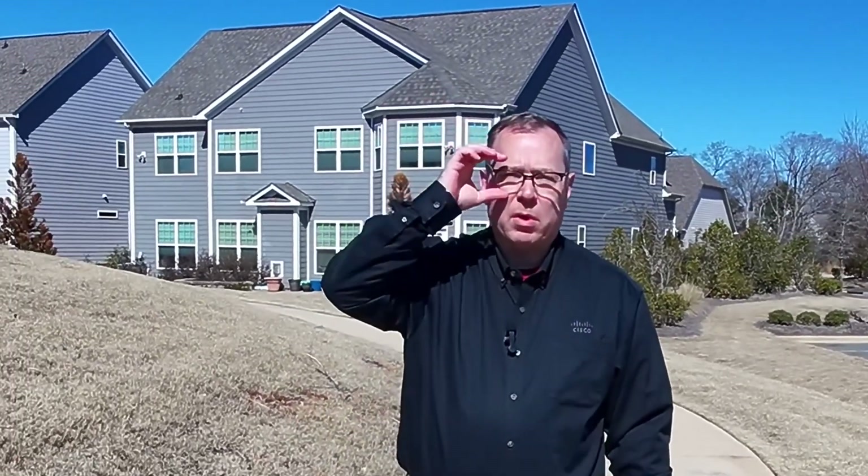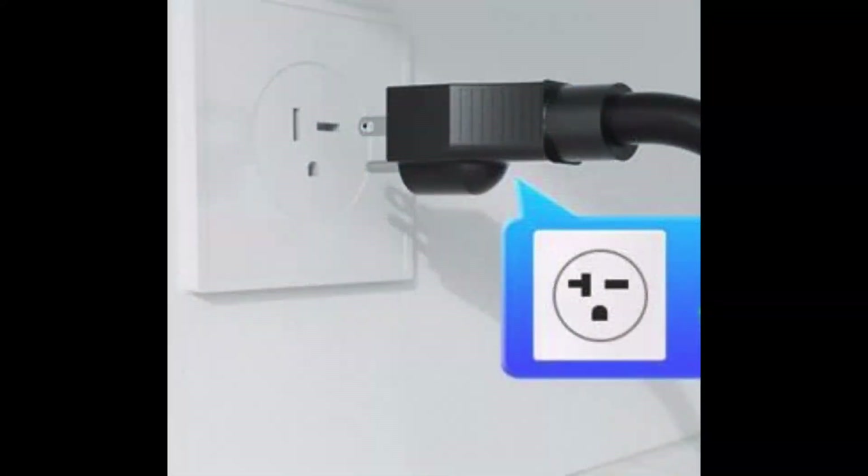Paired with the right outlet — in this case a NEMA 6-20 paired with 240 volts and 16 amps — the Level 1 charger can actually output 3.84 kilowatts, and that outlet looks like this. More common, however, is a NEMA 5-15 or a 5-20, which looks like this.